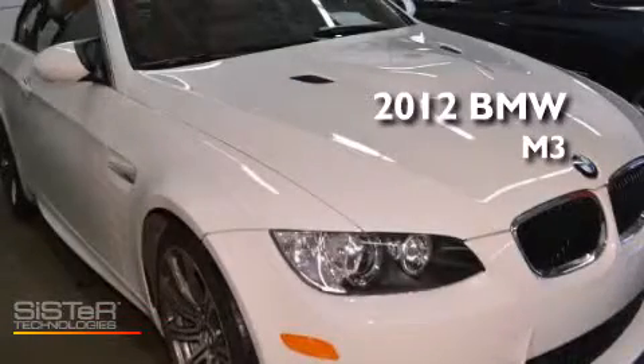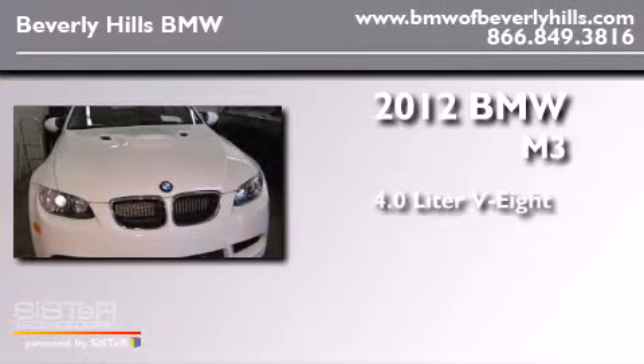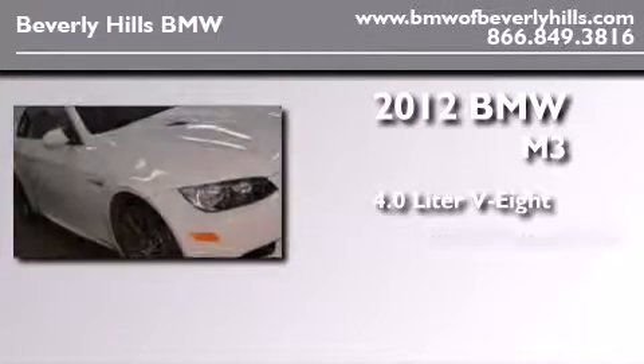This is a certified pre-owned 2012 BMW M3. It has a 4.0-liter 8-cylinder engine and an automatic transmission.